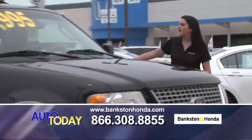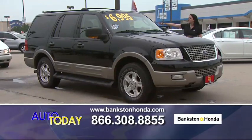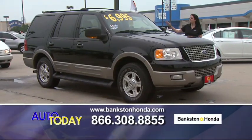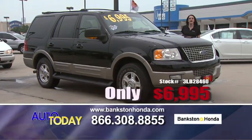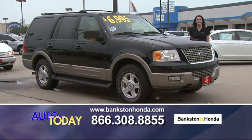Here we've got a 2003 Ford Expedition — leather interior, DVD, third row seats. A great eight-passenger family car for only $6,995. Call us now if you're interested: 866-308-8855.